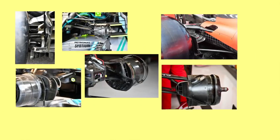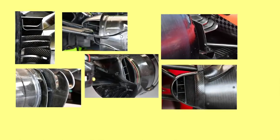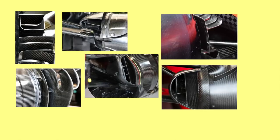For brake ducts, though, most of the key parts are inside and impossible to spot from external photographs, making it much clearer to prove a design is not a team's own if the unseen parts are near identical.